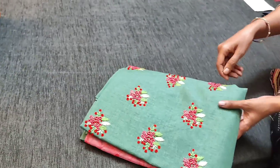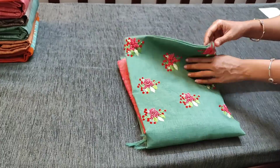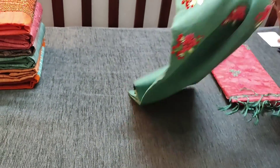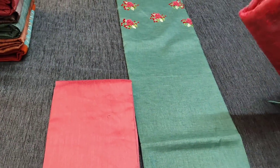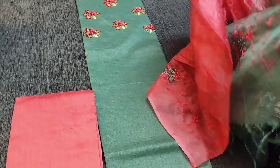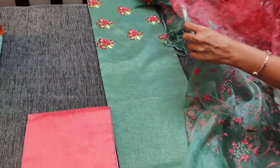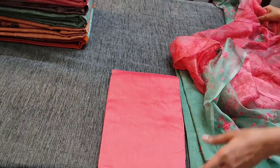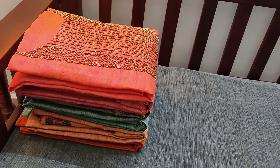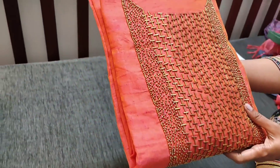Let us see the next color — a green with peach combination. We have peach silk cotton bottom for this and a dual shaded organza dupatta. This is how the set looks, priced at 1549.